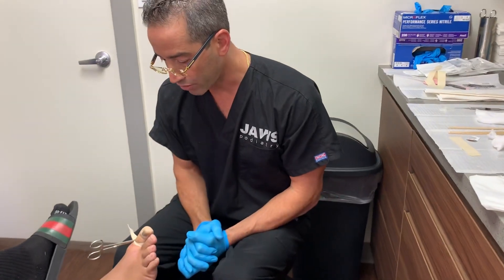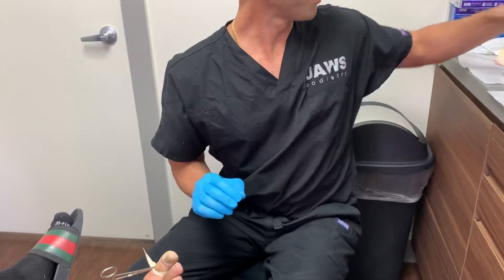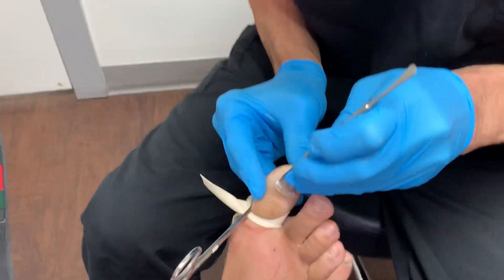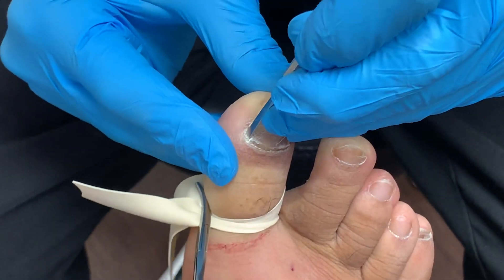The tourniquet is already on. So without further ado, let's proceed. Let's give everyone a really nice view here. Any discomfort, just let us know please.